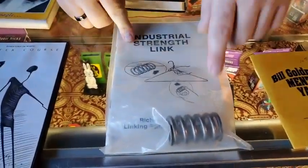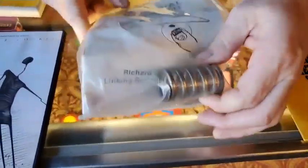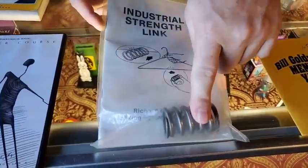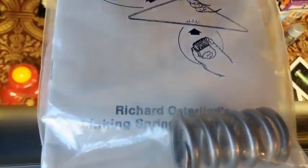Industrial Strength Length — this is pretty much ring-on-spring with a valve spring and a coat hanger. It's $10 and comes with all your instructions and the spring you need. You're going to have to provide your own coat hanger.